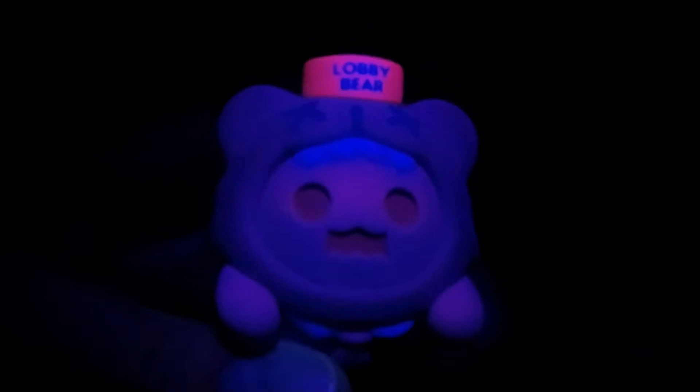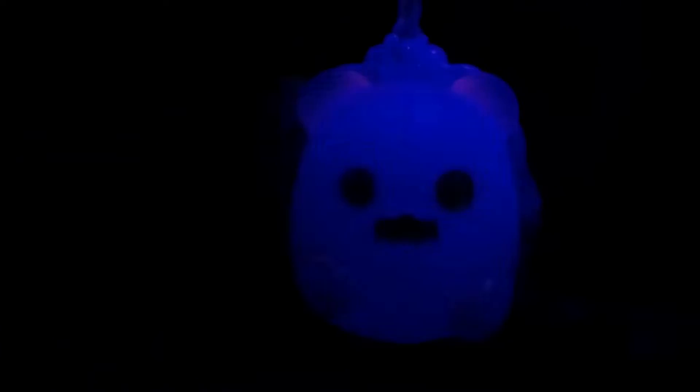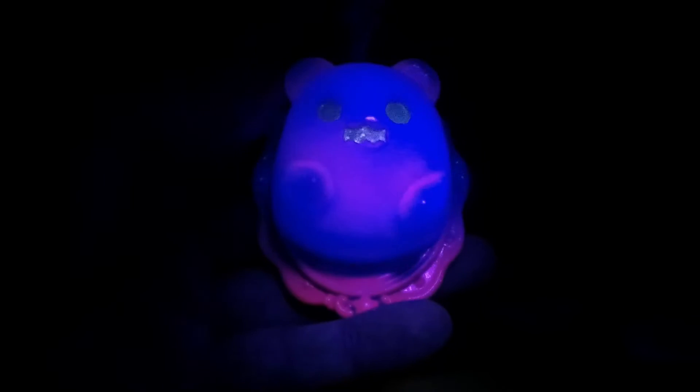Yours actually glows pretty well. Look at that — Lobby Bear, and your little heart. Well, it's not a heart-shaped box, but a key box there. Yours is going to glow — it does not glow in the dark, but it glows pretty well. A little bottom pink, the whole shebang. I like yours — look how pink that hat is. I like it. I like yours. I like mine better, though.